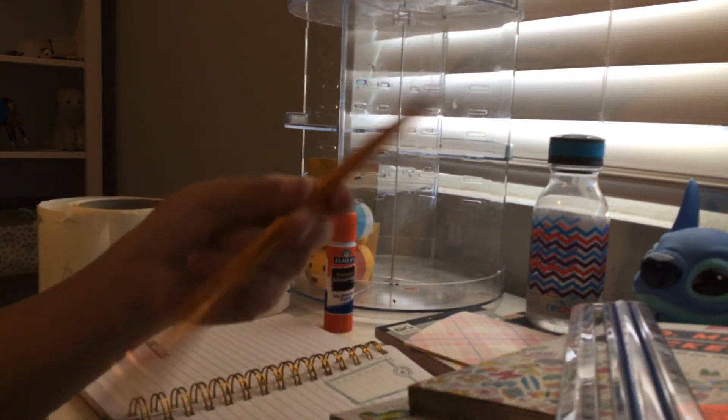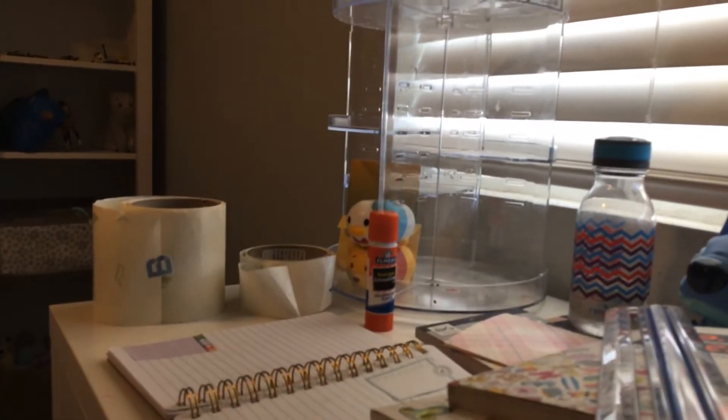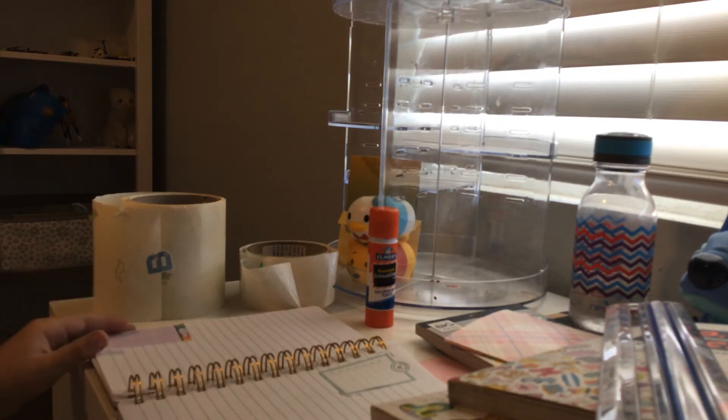If you have anything that you can't stick down with washi tape, there's of course glue. We'll also need a pencil in case we make any mistakes — make sure you can easily erase. And you can always use washi tape. My washi tape right now is all Christmasy, but my cute washi tape is out in my kitchen. Just pretend like I have it.